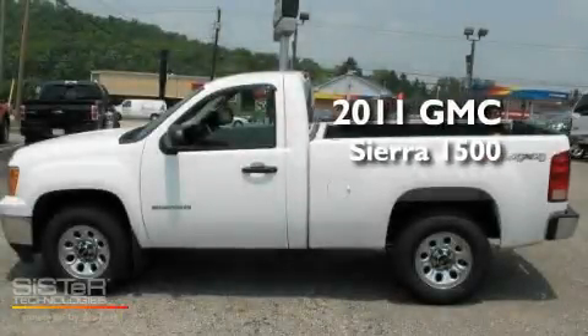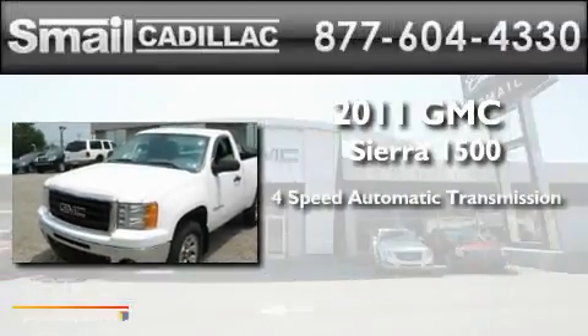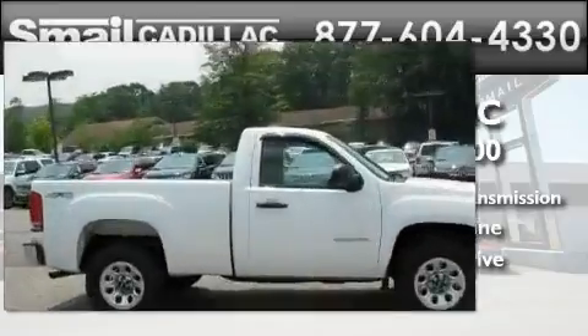This is a certified pre-owned 2011 GMC Sierra 1500. This truck has a 4-speed automatic transmission, a 4.3-liter V6, and the added capability of 4-wheel drive.